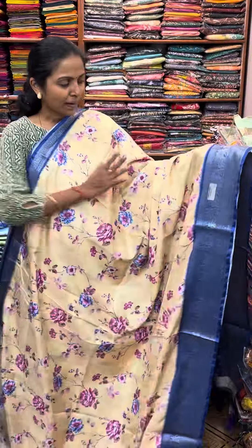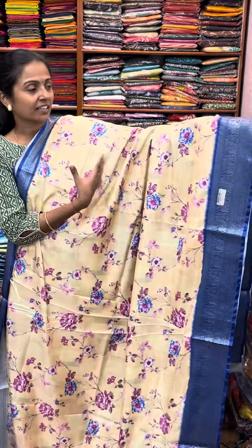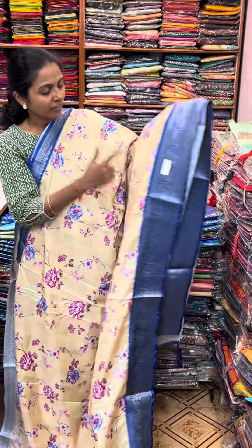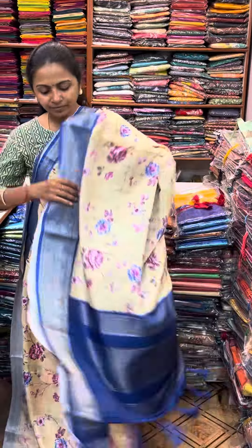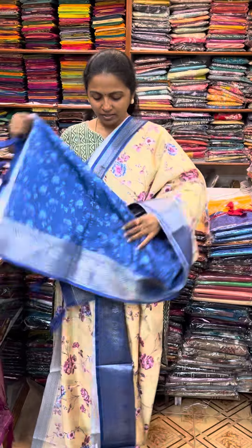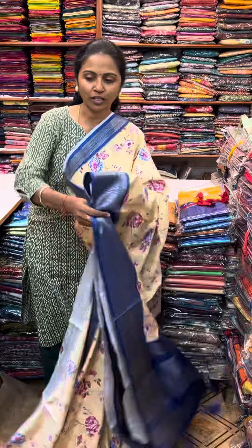A rich pattern saree. First we will see a beautiful dark sandal shade with blue color contrast and a lovely zari border. It is a pretty floral design in the body. The pallu and blouse for this saree are shown. The price of this saree is 1190. I will show you the colors.